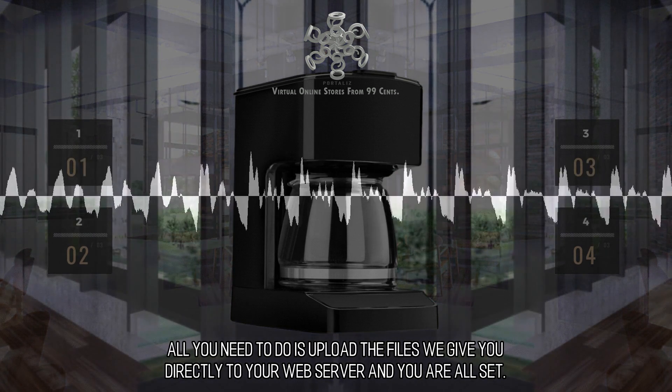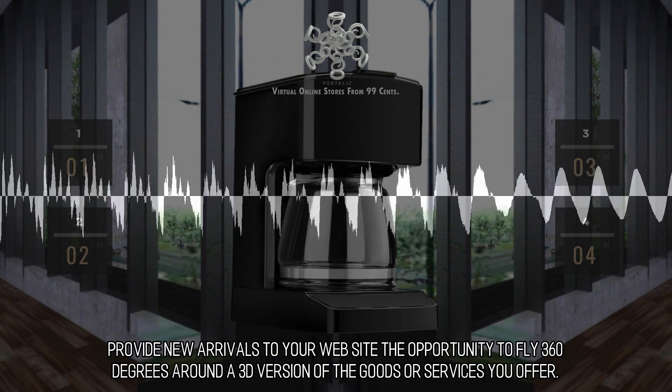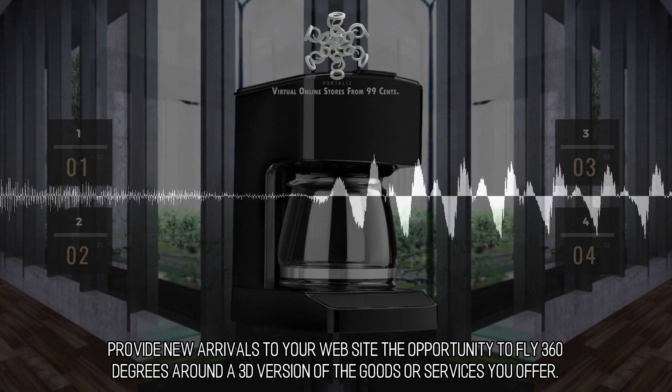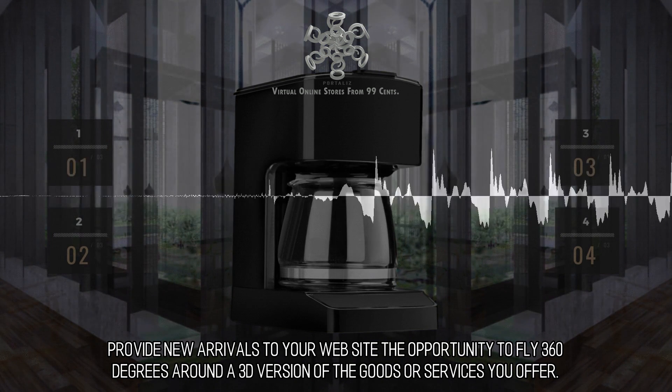All you need to do is upload the files we give you directly to your web server and you're all set. Provide new arrivals to your website the opportunity to fly 360 degrees around a 3D version of the goods or services you offer.